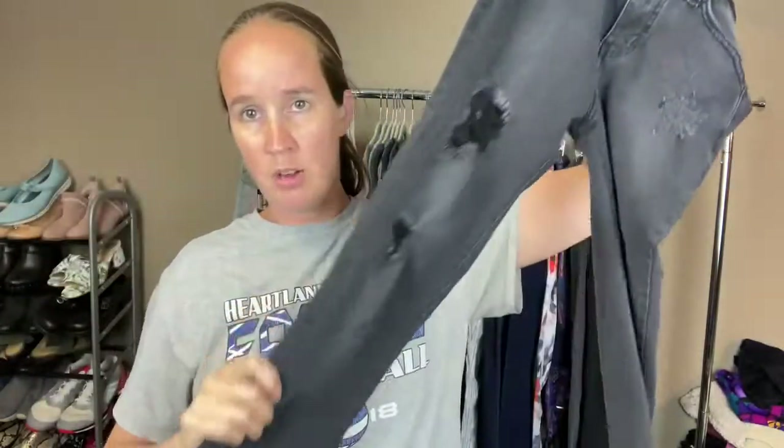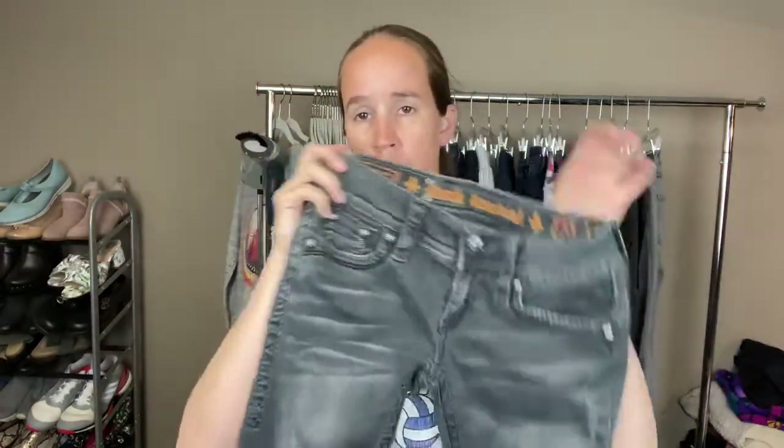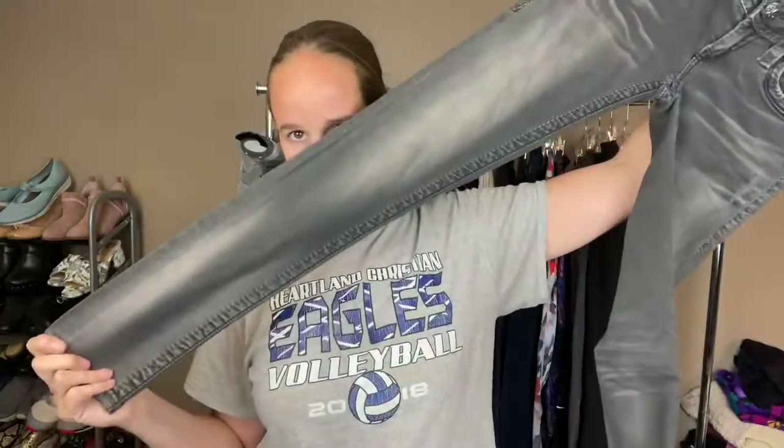Another pair of Can'Can jeans in size 26 — all black with pretty good stretch, distressed. And the last one is another pair of Rock Revival gray jeans, size 25, the Celine Skinny — which I know I've sold recently. No distressing really, and here are the back pockets.